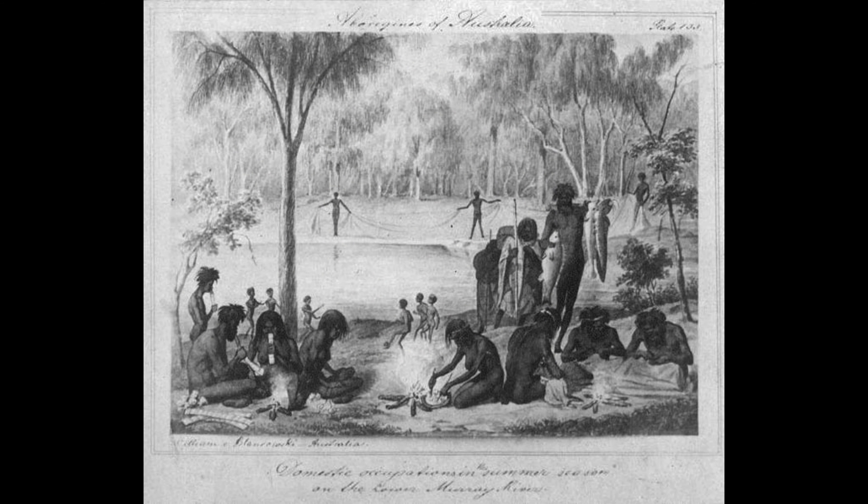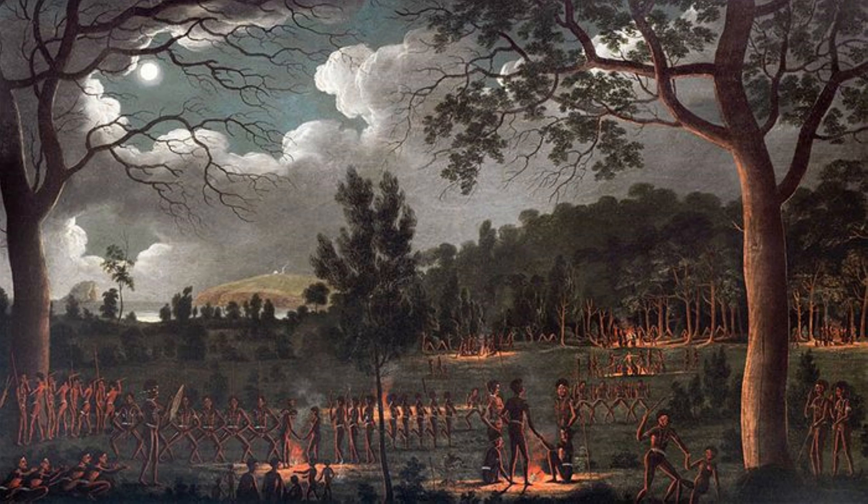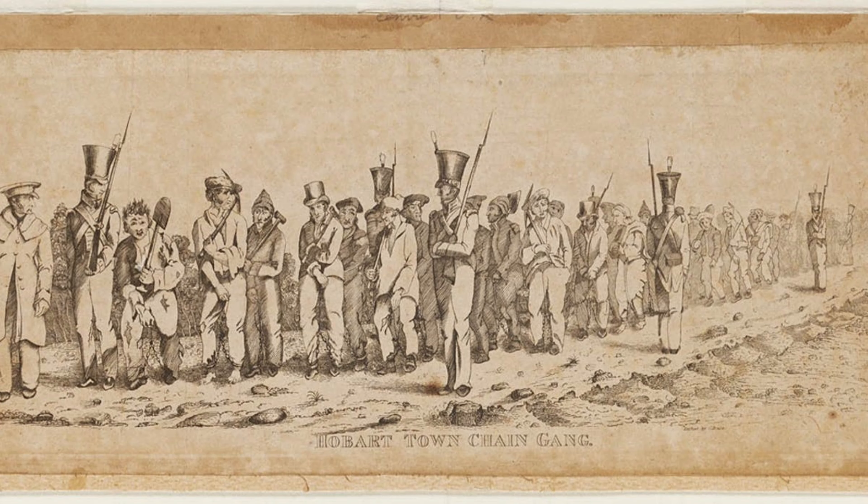I begin today by acknowledging the Turrbal people, traditional custodians of the land on which we all live today. I pay my respects to their elders past and present, and acknowledge they got royally dicked by my ancestors. I take no pride in the knowledge of what was done to these people and recognize their pain. My ancestors came from Northern Ireland, a land not unfamiliar with land theft, murder, and genocide. They should have known better.